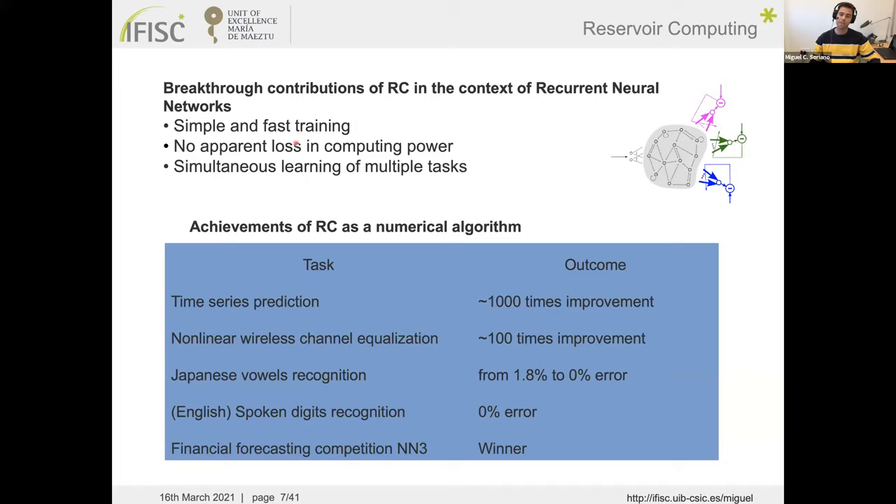Without apparent loss in computing power, reservoir computing enables simple and fast training by only training the output connections. It also allows simultaneous learning of multiple tasks — different classifiers can be trained on the same reservoir response independently. This has been applied to time series prediction, speech recognition, and financial forecasting, always exploiting the ability to process sequences.